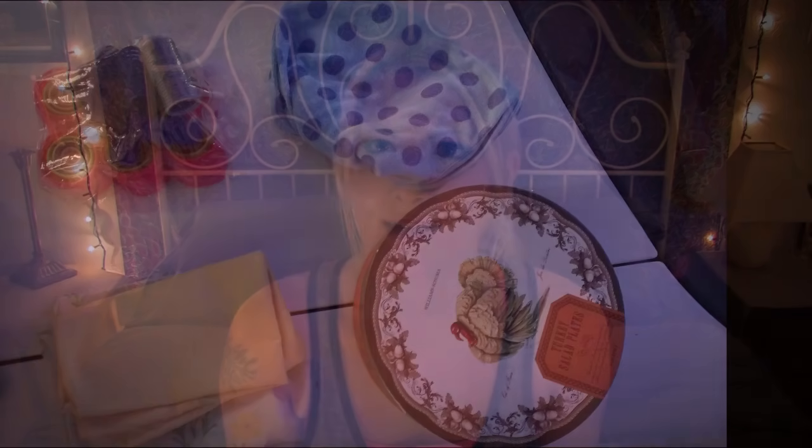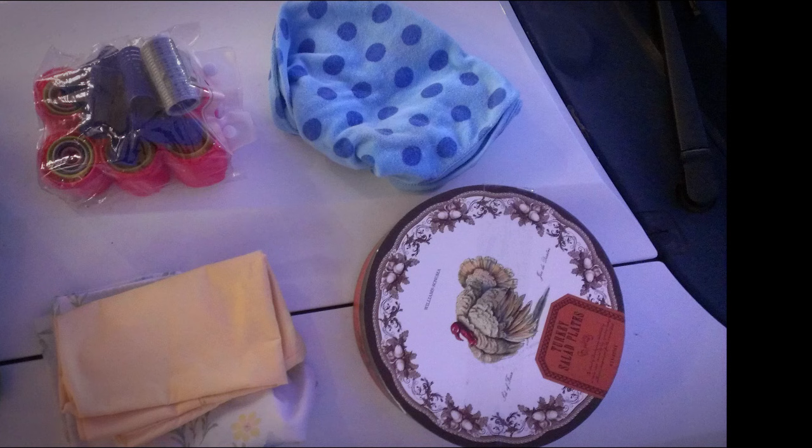On this trip to the thrift store, I took a picture of the things that I donated so I could show you guys. I donated a set of hair rollers that I had never used, a small baby towel from when my son was really young, a couple of pillowcases, and a plate box that I was using to hold some puzzle pieces from a jigsaw puzzle that I've never used. So that's what I donated.